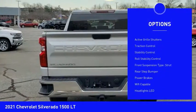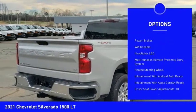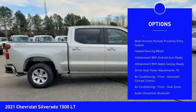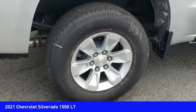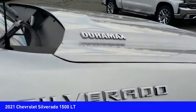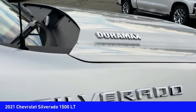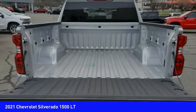safety reverse, remote engine start, cargo bed light LED, active grille shutters, traction control, stability control, roll stability control, front suspension type strut, rear step bumper, and power brakes. Take this vehicle for a spin and see why so many shoppers are now proud owners.